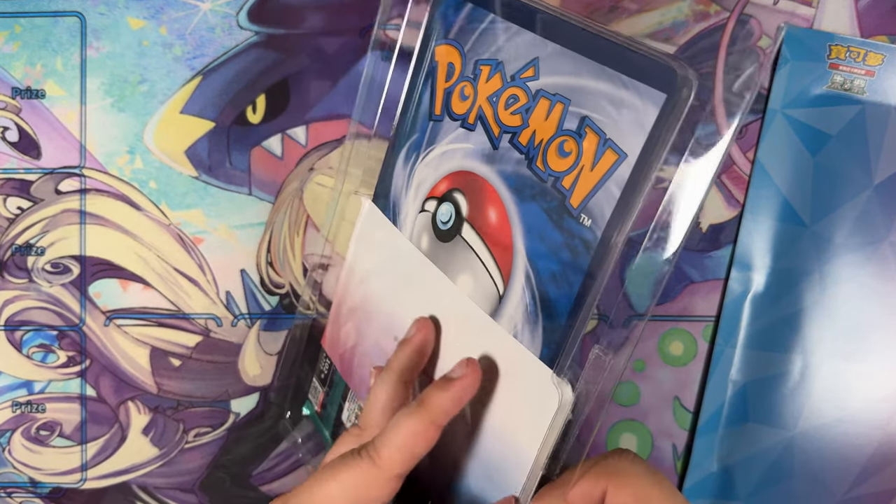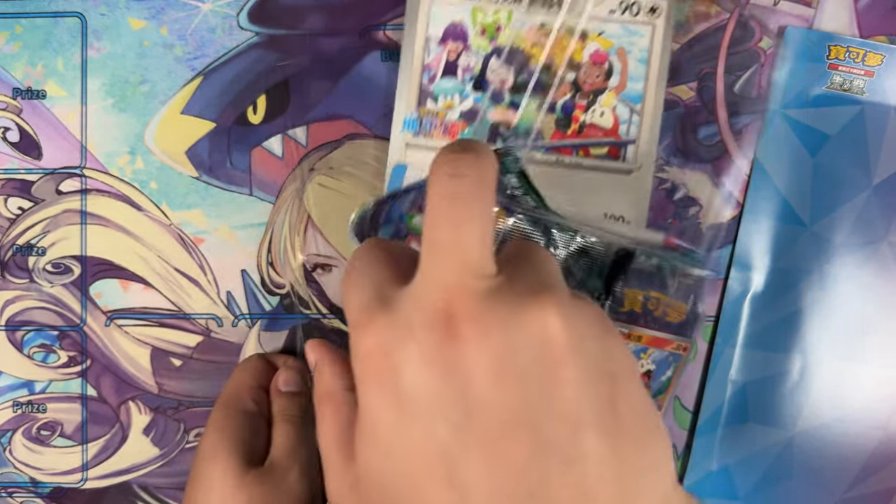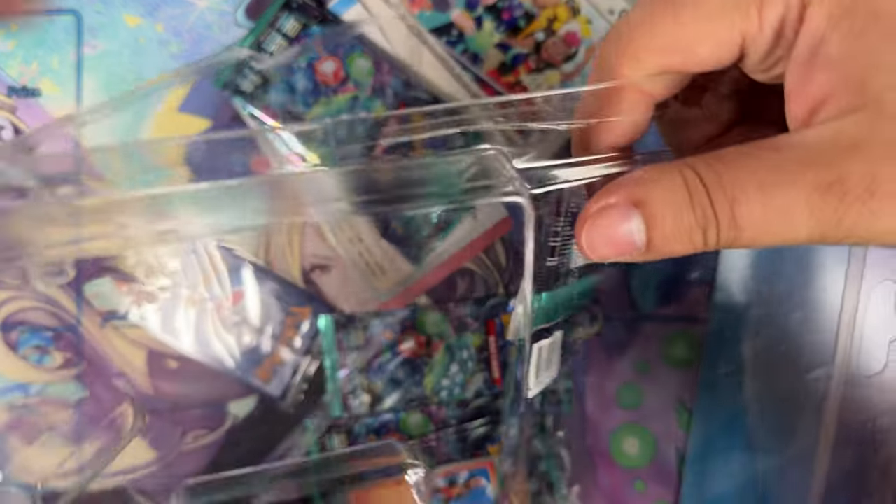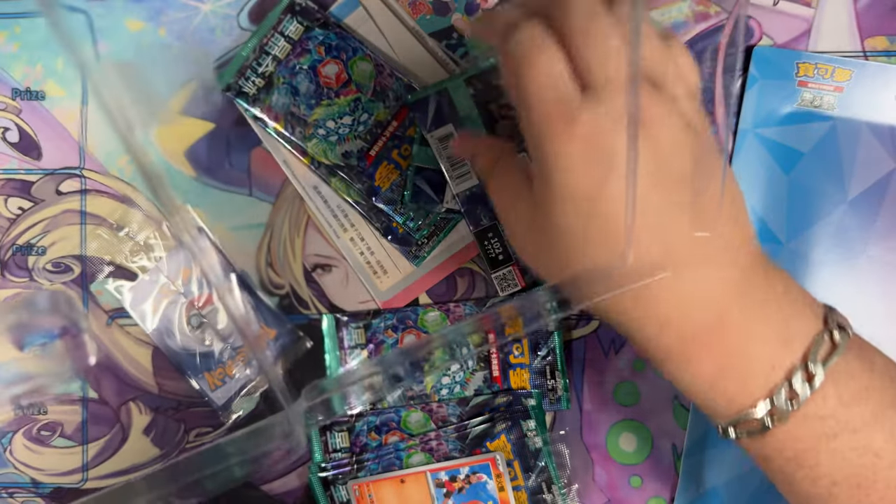I guess we'll see if we do have any pulls. If not, we still have the promo cards. Oh, it just folds out right there. Oh dear, I made a complete mess of that.